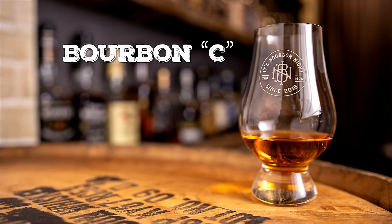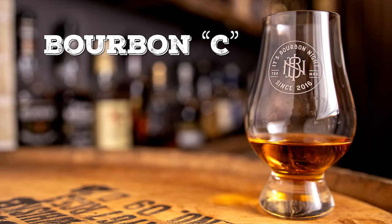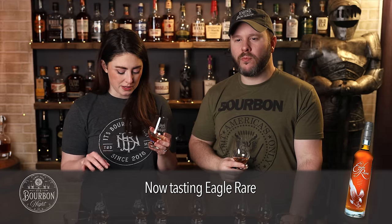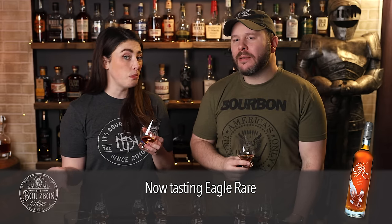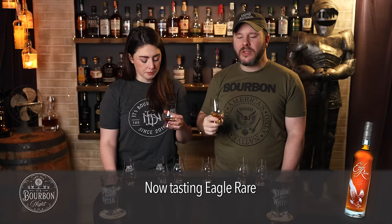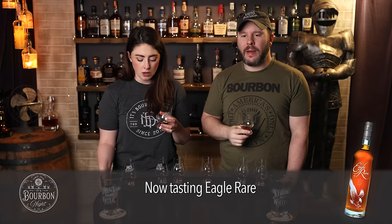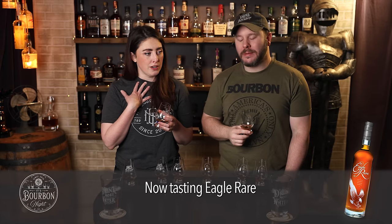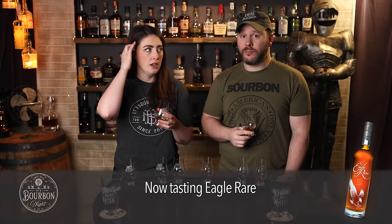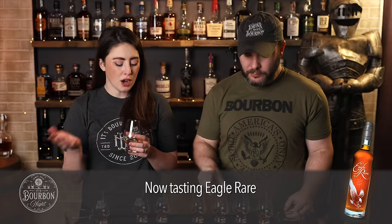Bourbon C is not as fragrant as the other two — a little muted on the nose. I get a hint of floral, more floral than the other two. Not as much oak, not as much perception of age on the nose. It seems to fall a little flat compared to the others; it doesn't have as much viscosity, it's a little thinner. Still a decent amount of oak, but not as rich or complex. It's got some spice that builds towards the finish — a little black pepper, a little clove — but other than that.